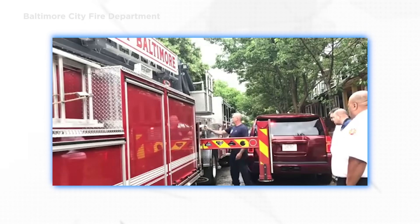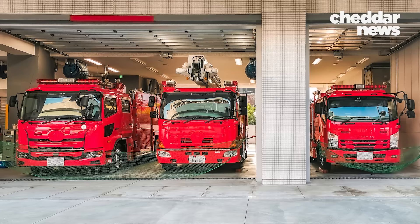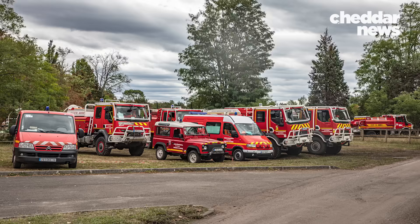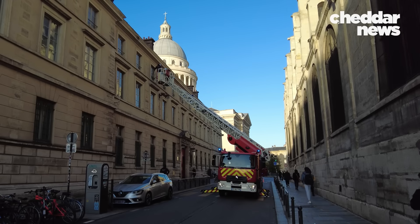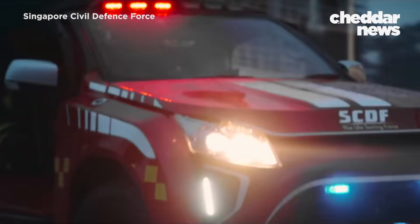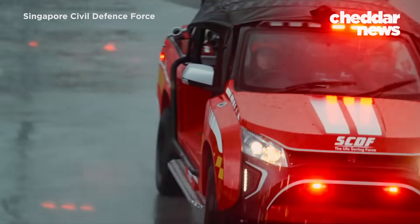So what should a fire truck look like? Well, maybe like this. In Europe, streets tend to be tighter, so fire trucks are shorter, narrower, and more compact, making them far more maneuverable. Their aerial ladder fire trucks can also reach just as high as the American counterpart, even though they're a third shorter. In Singapore, fire trucks — or so-called red rhinos — are even more compact.